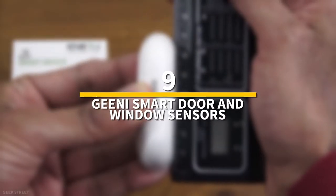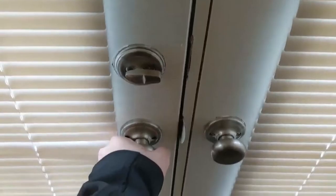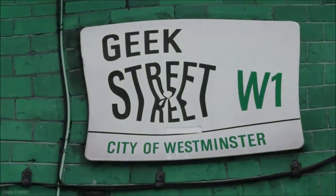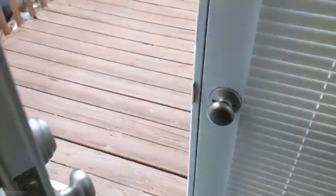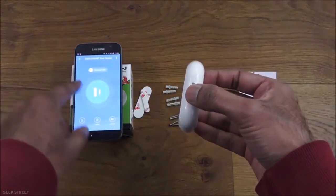Number 9: Genie Smart Door and Window Sensors. Peace of mind is provided by the Genie Door and Window Sensor, which may be used anywhere, at any time. Receive real-time alerts when you have an unexpected visitor, an open safe, or a runaway pet. This window sensor system and smart home door connect to your house Wi-Fi without using a hub.